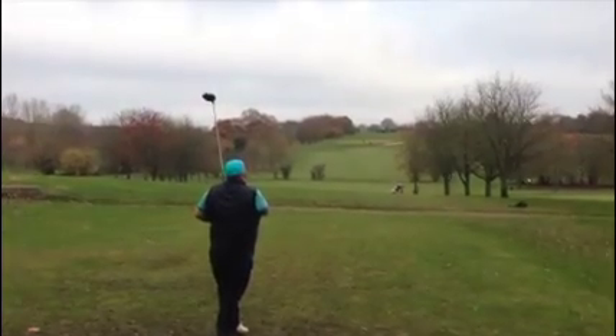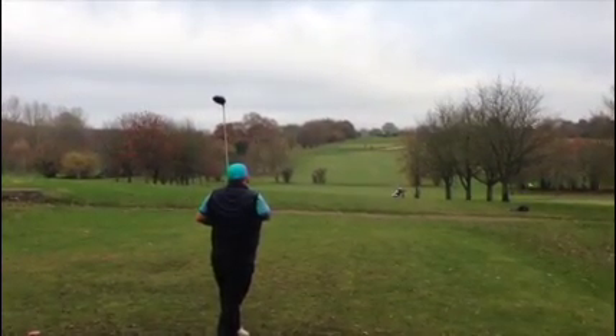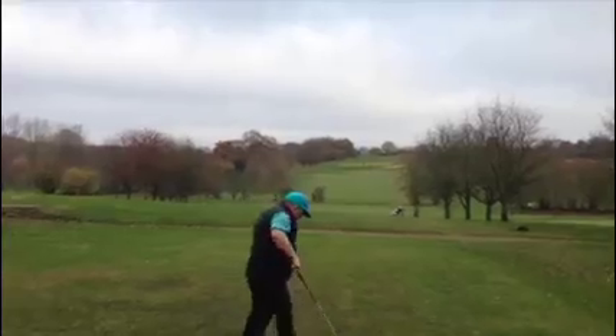Just up the left side, cut him back, caught the fairway as well. Yeah, good shot.